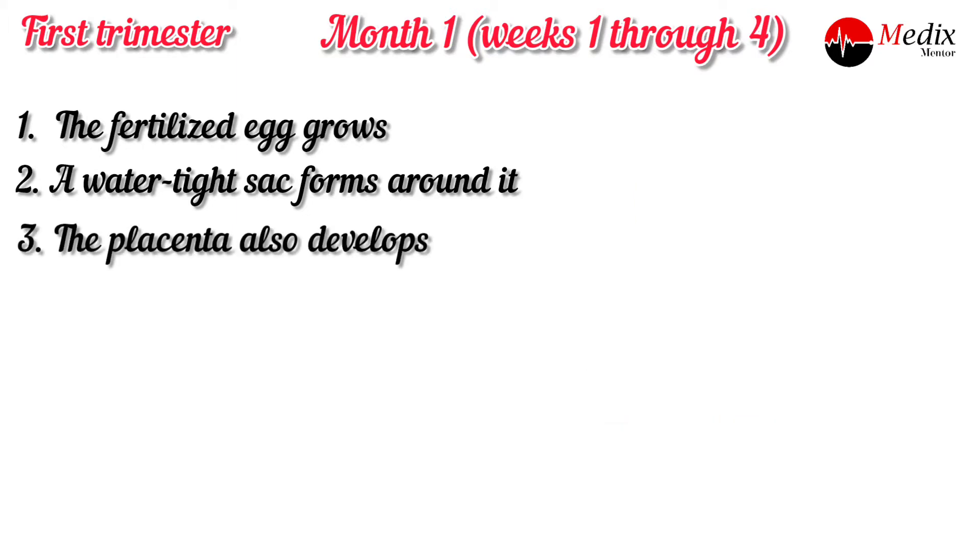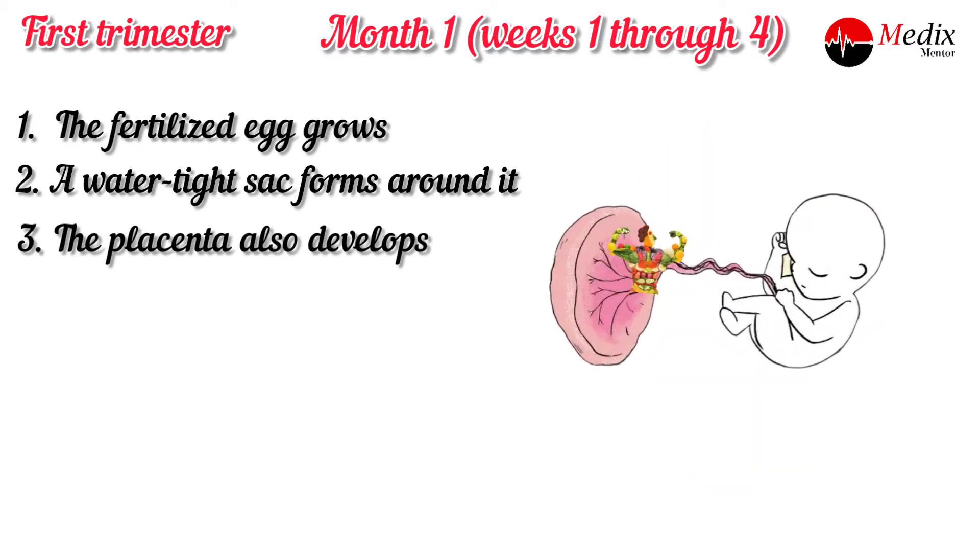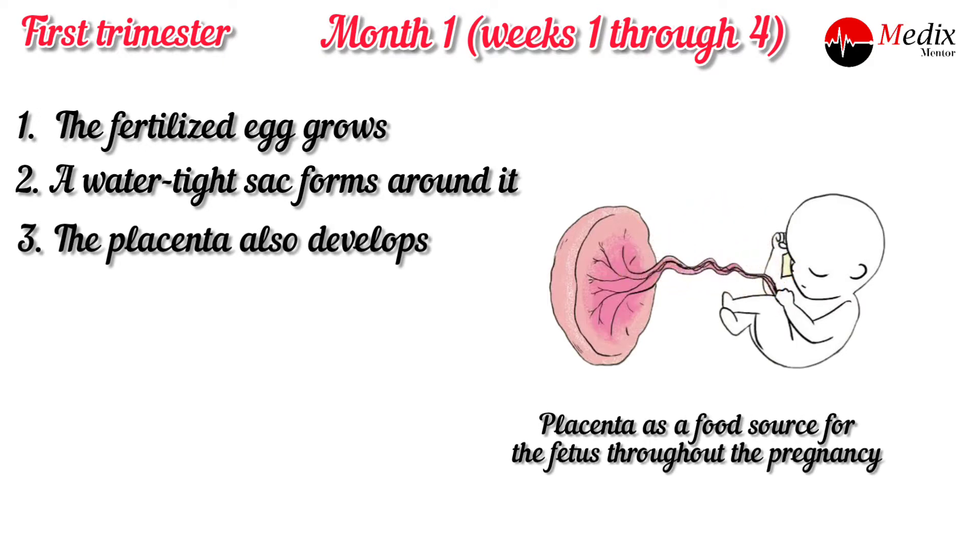The placenta also develops. The placenta is a round flat organ. It transfers nutrients from the mother to the fetus and transfers waste from the fetus. The placenta is a food source for the fetus throughout the pregnancy.